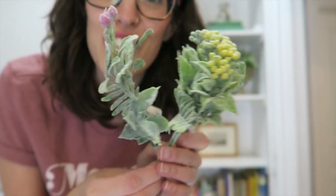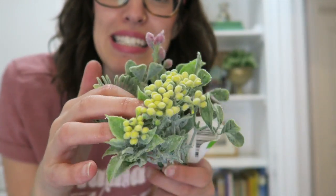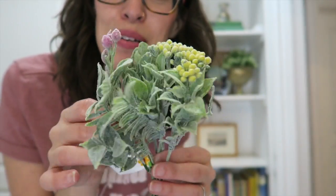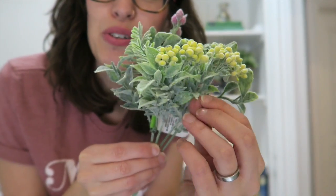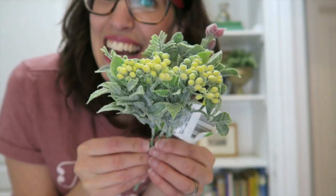I picked these pretties up at the Dollar Tree — I picked three little sprigs up. This is the first time I've ever seen anything sort of like this at the Dollar Tree, so I was super excited to find them. I think they look pretty cool. I like this sort of soft detail on them. I was happy to find those at the Dollar Tree in Canada.